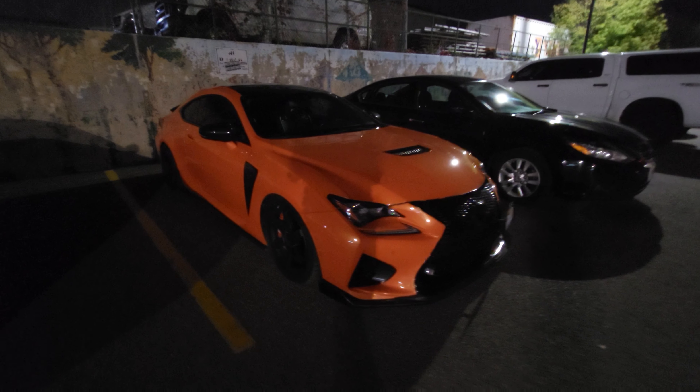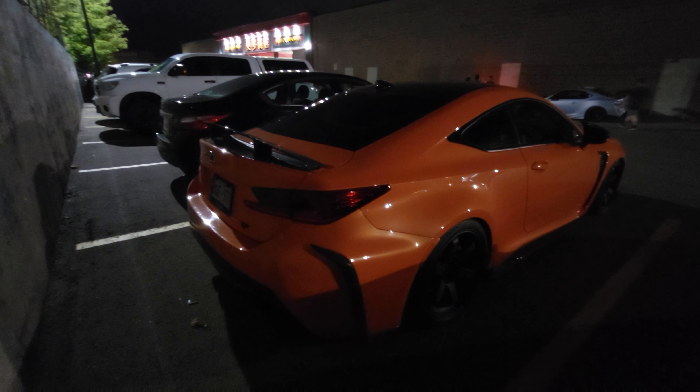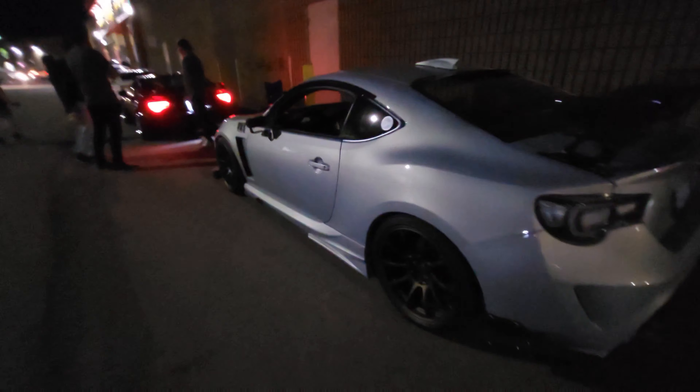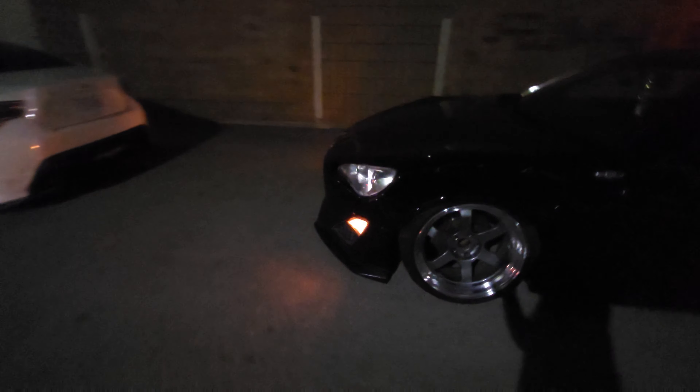We'll start off with this Lexus — beautiful orange. Pretty awesome. I love the clears on this. The oldest is really similar to his. I guess the small church is a wrap.